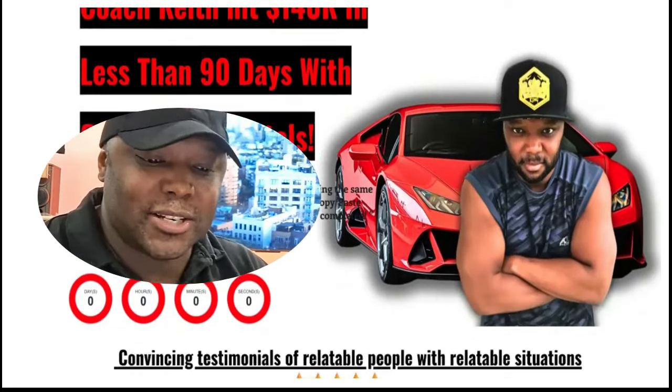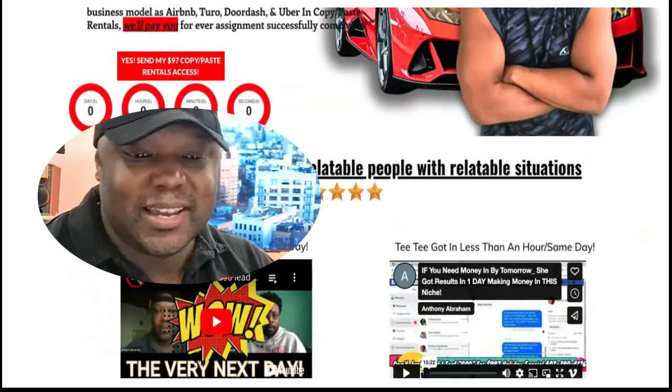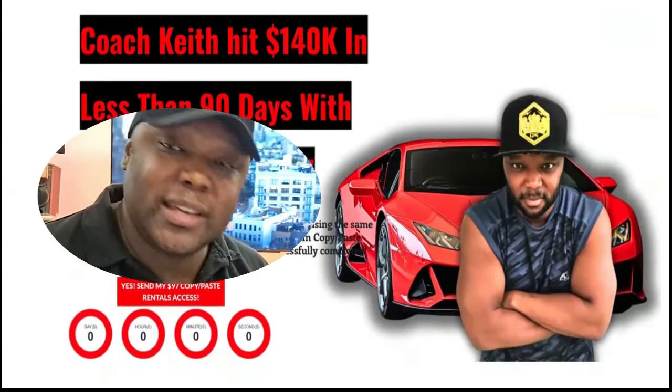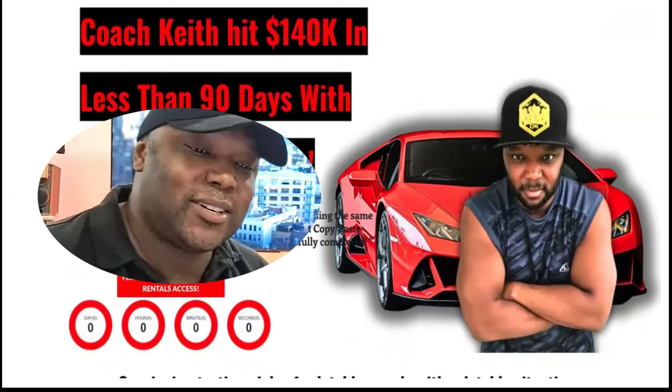Now that you've seen those business machines you can purchase to make money from home, there were really only about three of them I would recommend — the rest was pretty much trash. So let's get straight to the money.